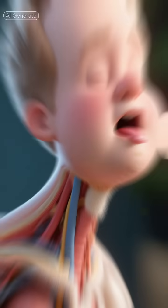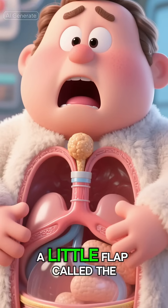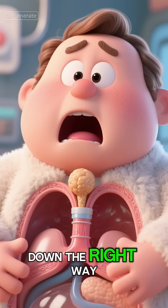Number four: time to swallow. Your tongue pushes the apple pulp — now called a bolus — to the back of your throat. A little flap called the epiglottis covers your windpipe to make sure it goes down the right way.